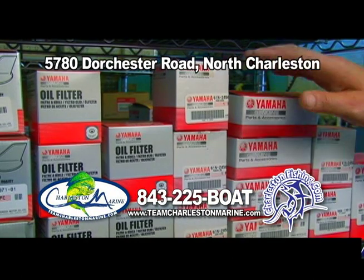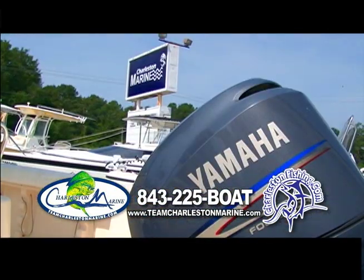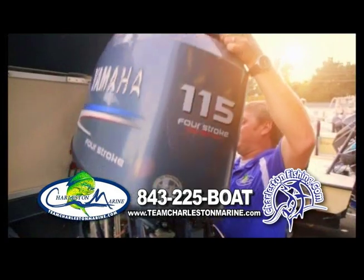Already have a boat and need parts or service? Let the professionals at Charleston Marine take the hassles out of boat repair. Our certified mechanics work on all makes and model outboards.